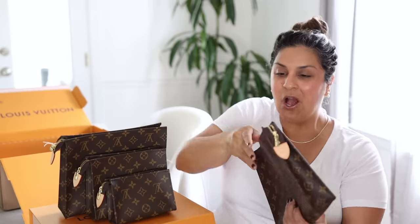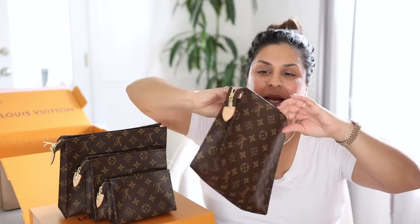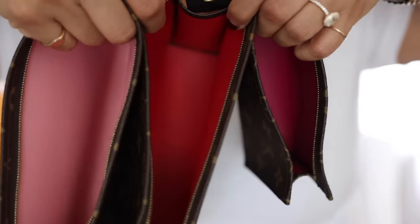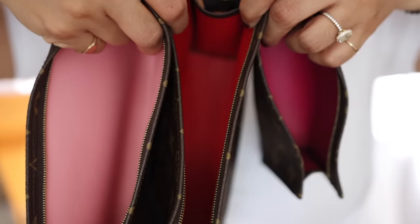$1,610 minus $1,490 is a $120 difference. I'm so shocked — you're actually saving money with these that Louis Vuitton released. The old ones are just this plain beige-ish pink color inside, which is absolutely gorgeous and very timeless and classic. But these all have a pop of color. It's so unexpected and so much fun. I did not think I would like it as much as I do.